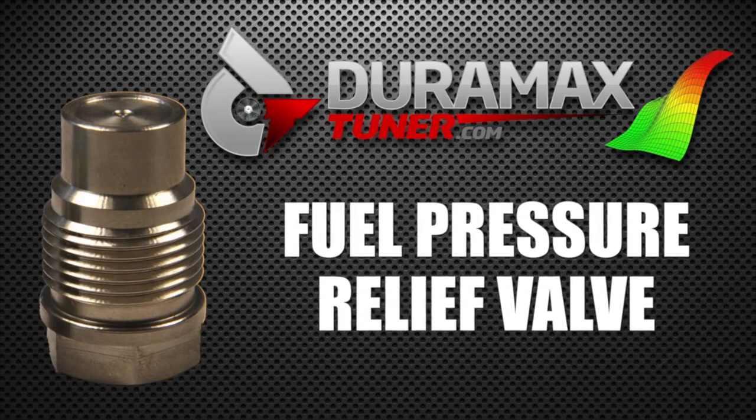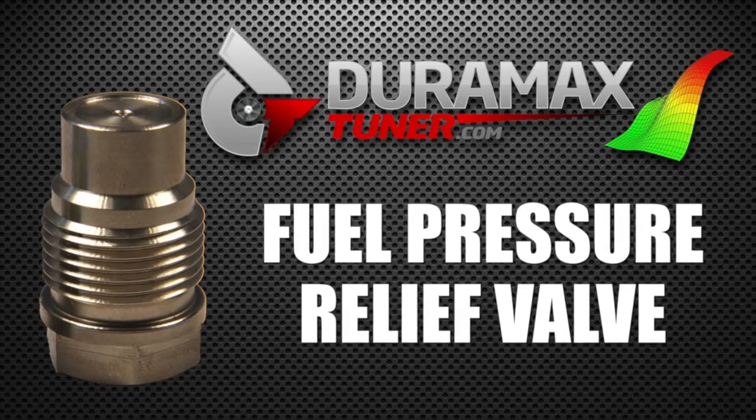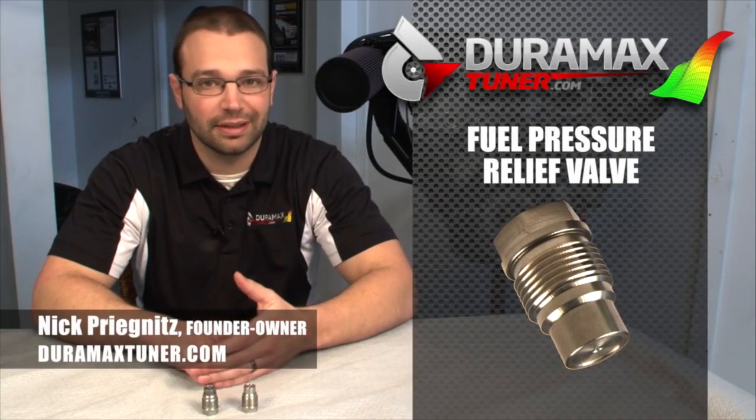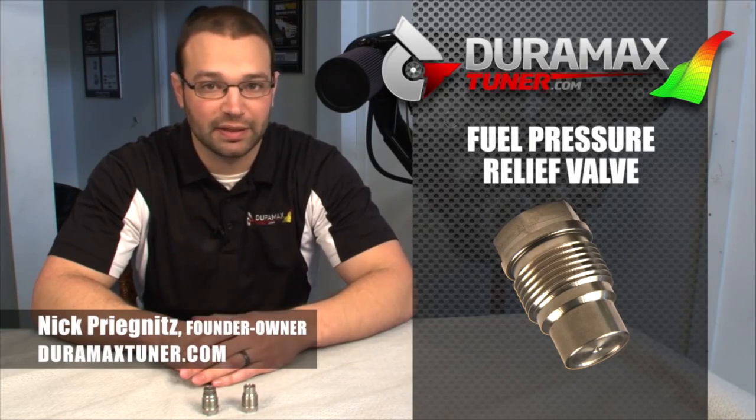Hi, I'm Nick with Duramaxtuner.com. I'm just going to tell you a little bit more about the fuel pressure relief valve that we offer. Now, these common rail injection systems operate at 23,000, 26,000, and some even at 29,000 PSI.